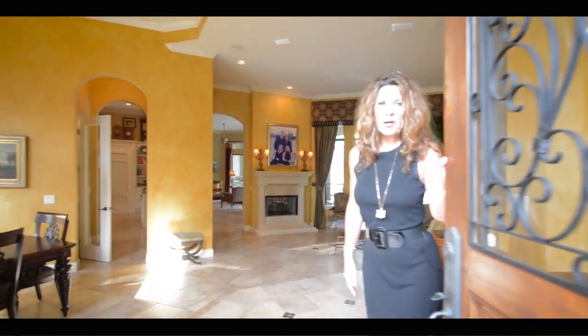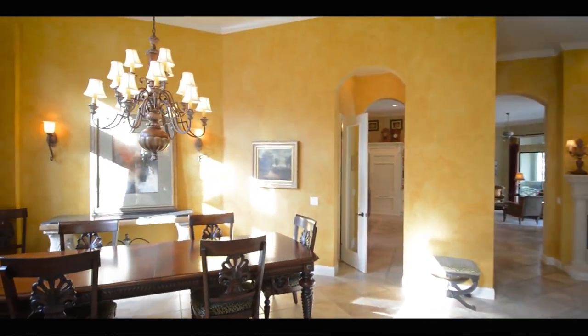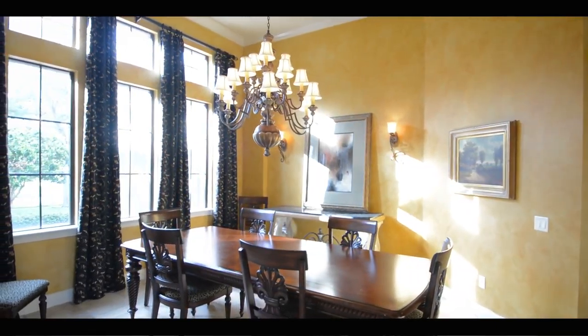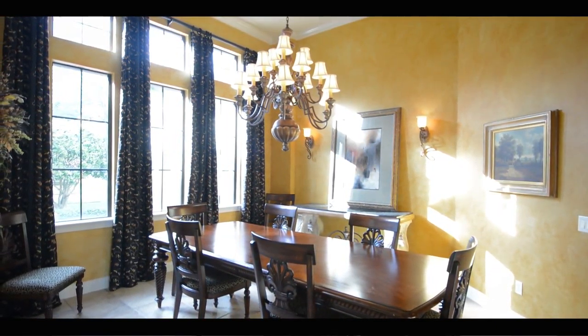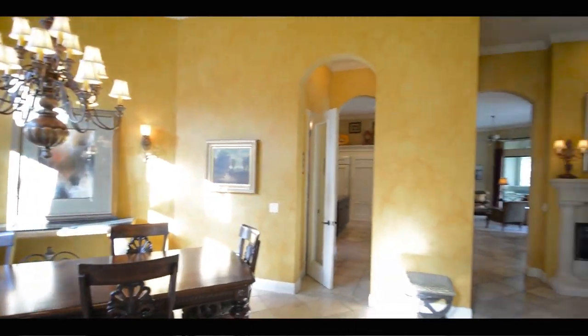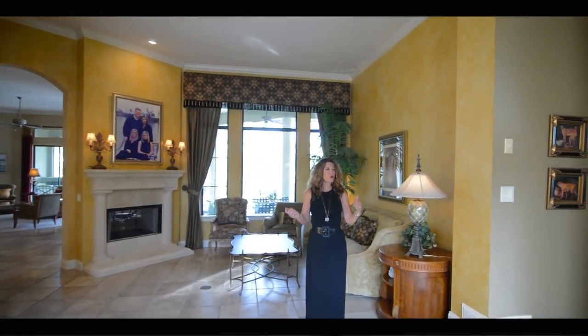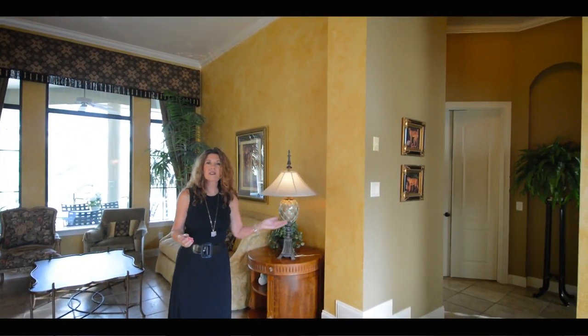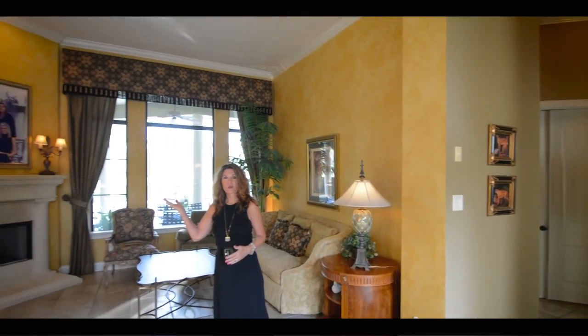Welcome to our French-inspired custom home — nearly 5,000 square feet of air-conditioned living space. As you enter, you'll find the formal dining room and formal living room right here in the foyer area. There's a nice separation in this floor plan: you have two bedrooms to this side — the master and the office — and two bedrooms on the other side.